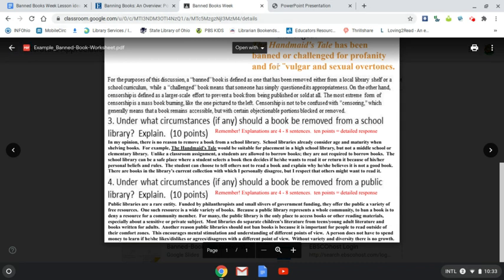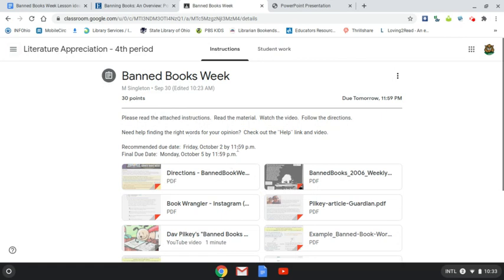I hope this is helpful. If you have any questions, feel free to email me. The assignment has a recommended due date of Friday, October 2nd by midnight, but the final cutoff is Monday, October 5th by midnight. So if you want to take some time to form your thoughts, you still have the weekend and Monday to work on this.